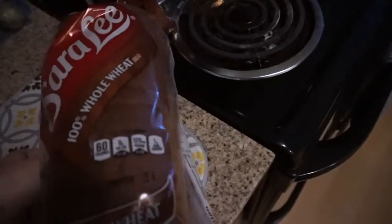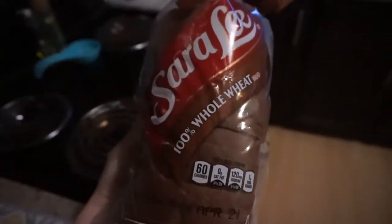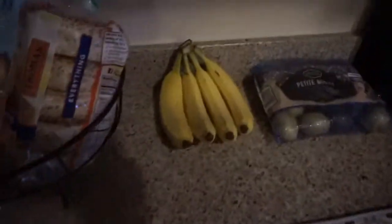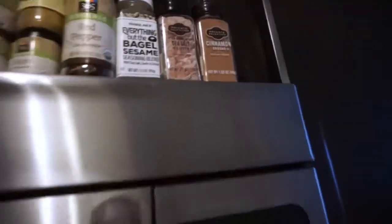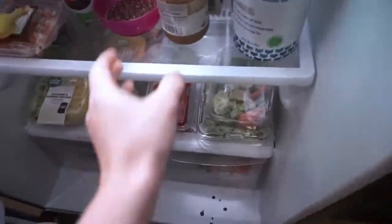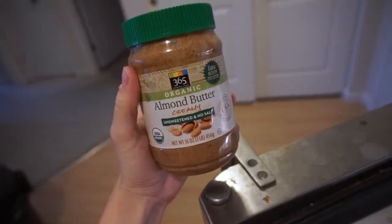Sorry for this horrendous lighting but for breakfast I already ate it all unfortunately, but I had two pieces of this Sara Lee whole wheat bread, 60 calories a slice, and I had one banana on there. I put some cinnamon on there, a little bit of honey, and my weakness of all time — almond butter — one serving of that which is two tablespoons.